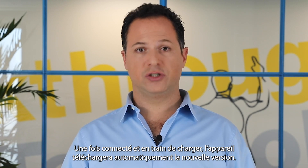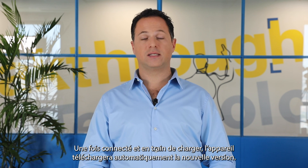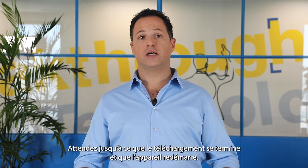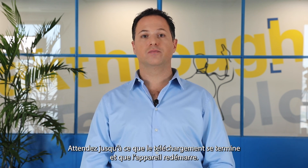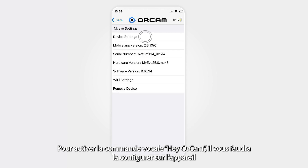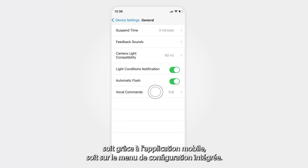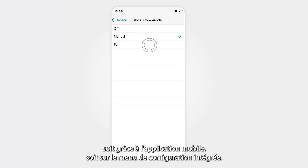Once connected and charging, the device will download the new version automatically. Wait until the device completes the download and reboots. To enable the 'Hey OrCam' voice command, you will need to set it up on your device either through the companion app or the built-in settings.